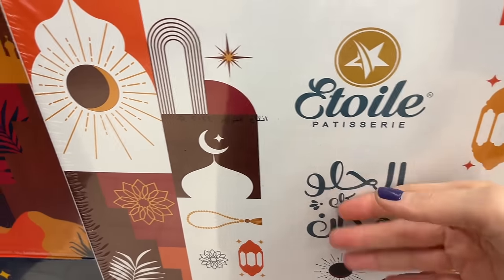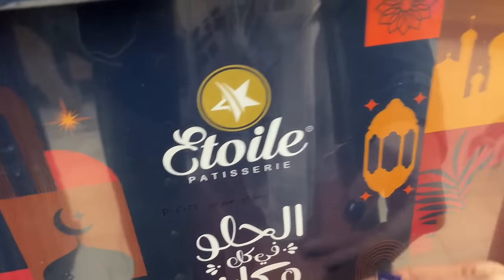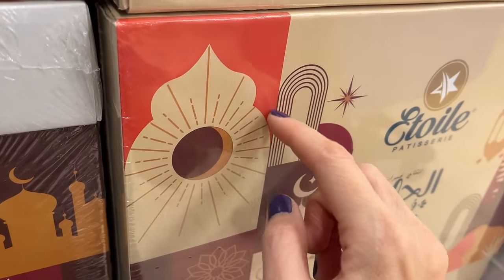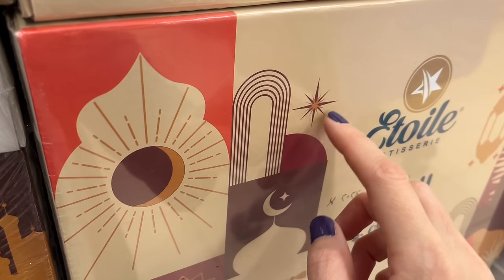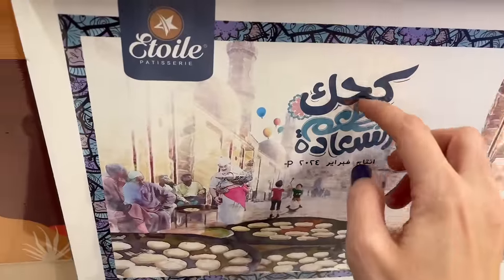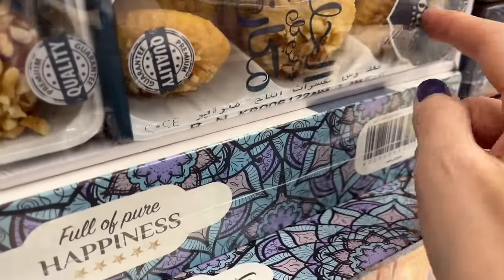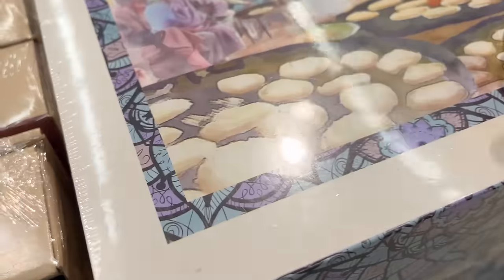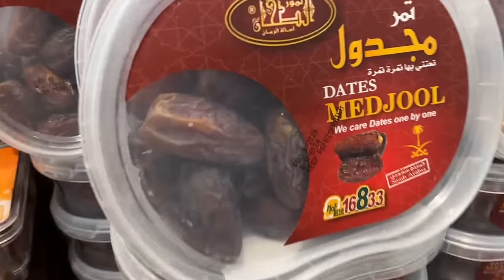Right now in Egypt, where I live, it's the month of Ramadan. That is the month of the Islamic calendar where Muslims around the world fast for 30 days. To clarify, they fast when the sun is up and they're able to eat when the sun is down. So once the sun sets, you eat a big meal with your family, and you can eat throughout the night until the sun rises again.